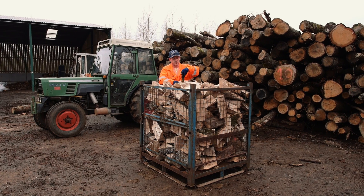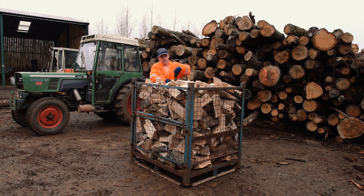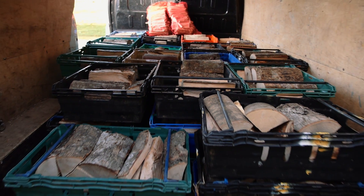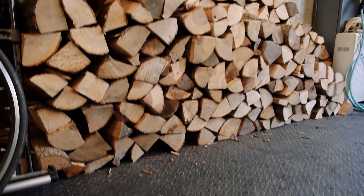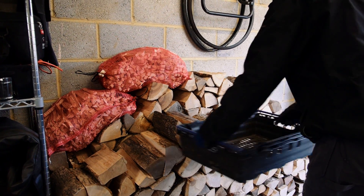Our logs are measured by the loose cubic meter and when they're stacked they will take up less space. We pride ourselves on our delivery service. The logs are neatly packed into trays for transportation, then carefully stacked wherever the customer wants them. This service is free for stores within 20 meters of the delivery vehicle.